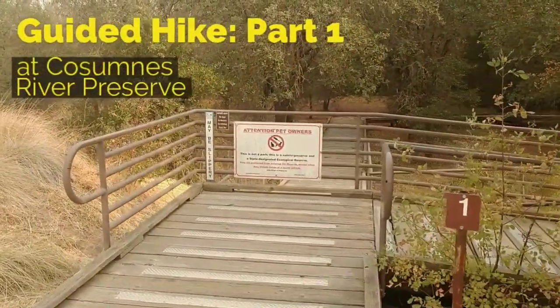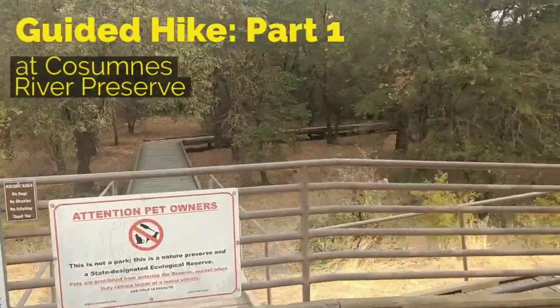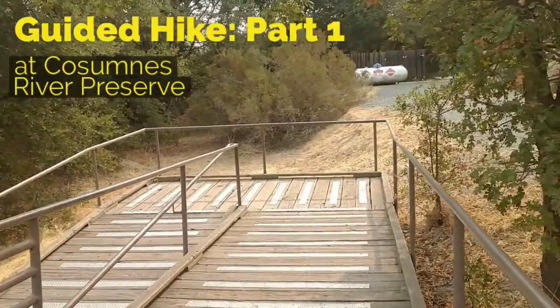Hi, thanks for joining us on Cosumnes River Preserve's Guided Virtual Hike. We're going to start at the trailhead for both the Cosumnes River Walk and the Lost Slough Wetlands Walk.